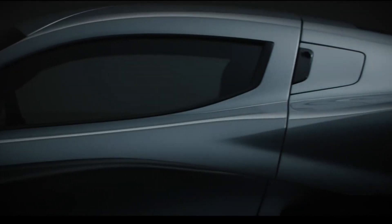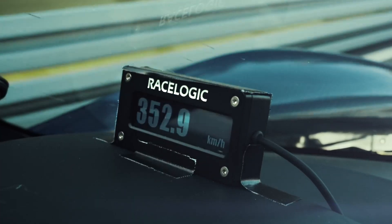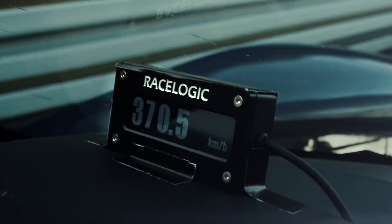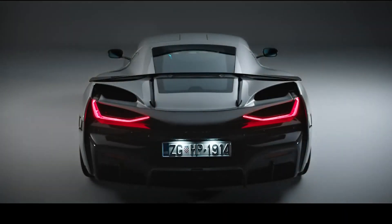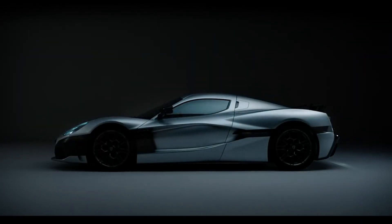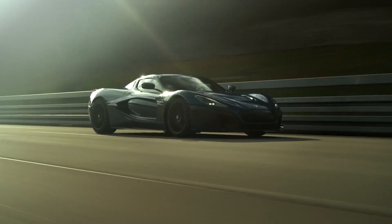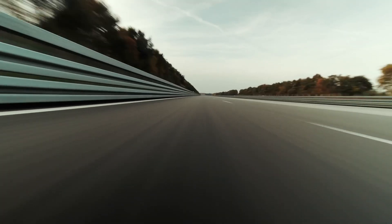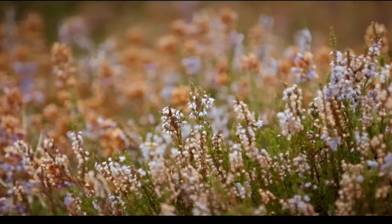When it comes to speed, the Rimac Nevera is truly exceptional. It has a top speed of 412 kilometers per hour, making it one of the fastest production cars in the world. It can accelerate from 0 to 100 kilometers per hour in just under two seconds, showcasing its jaw-dropping performance. The Nevera's lightweight carbon fiber monocoque construction and advanced aerodynamics contribute to its impressive speed and agility, allowing drivers to experience unparalleled thrills behind the wheel.